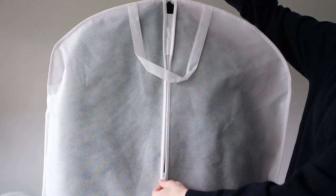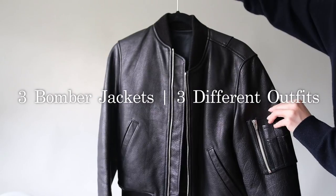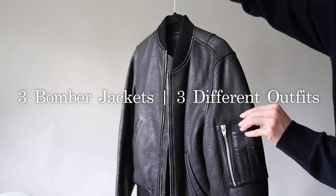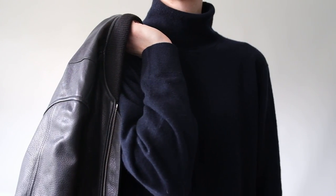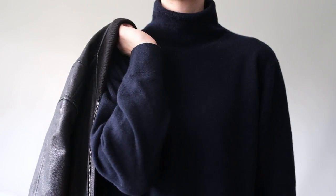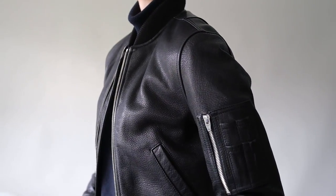If you're looking for a classic piece that has stood the test of time, don't count out the bomber jacket. No outerwear piece has been quite so enduring. Functional, dependable, versatile, and perfect for layering, this timeless classic is a great piece to have in anyone's wardrobe.